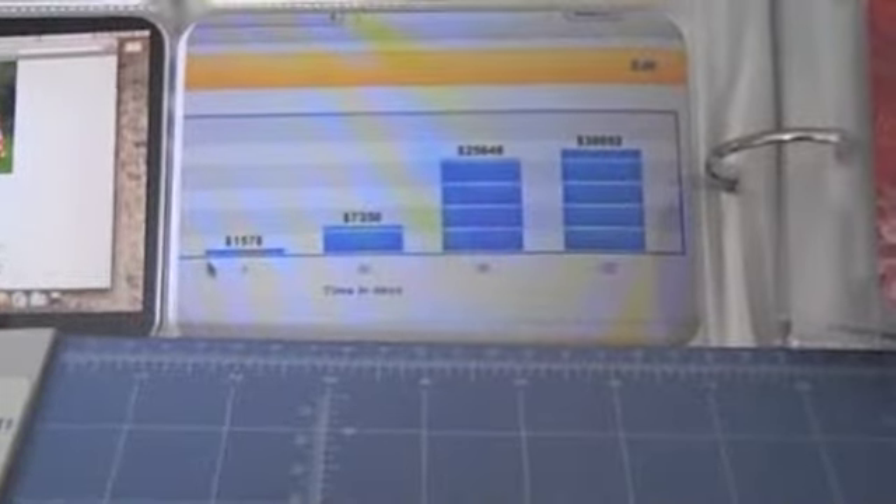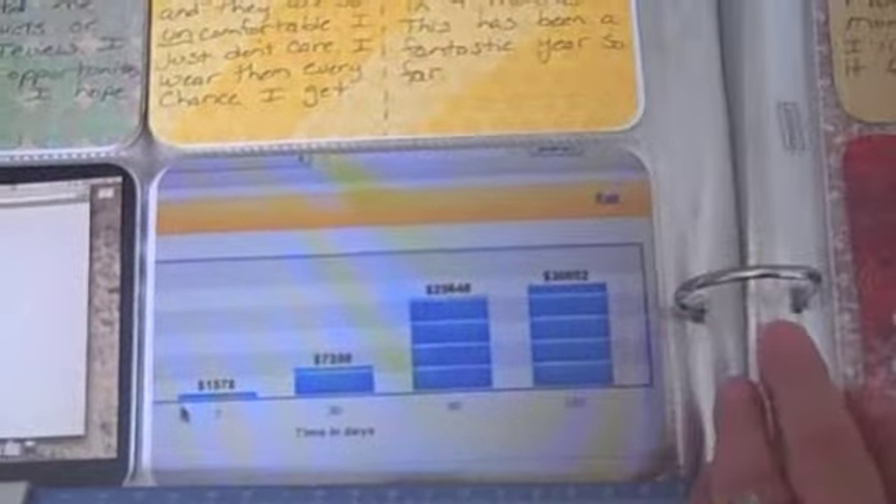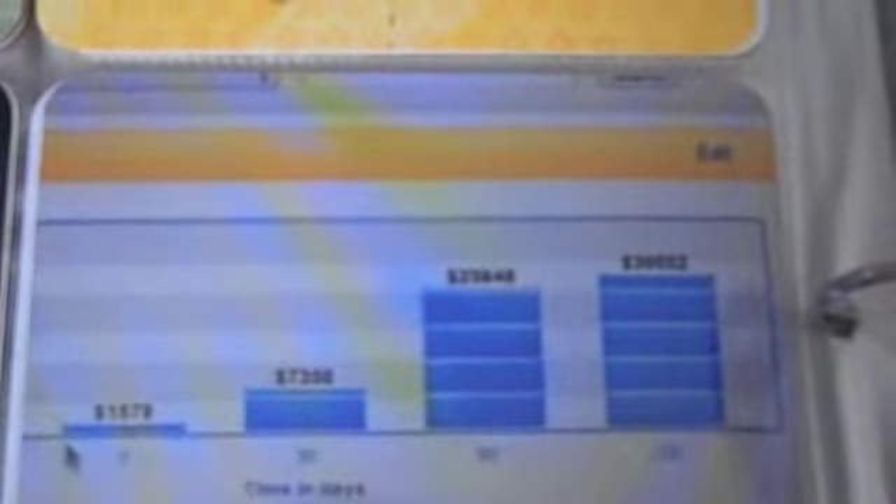Don't mind my paper trimmer right here - I'm just using it to hold my book up so I can get a better shot for you. This is another eBay update, just my seller page showing you over the last 7, 30, 90, and 120 days what your sales are.